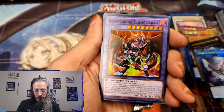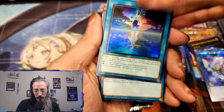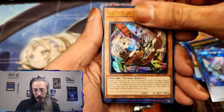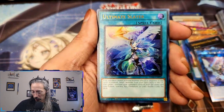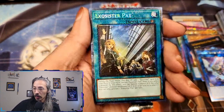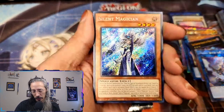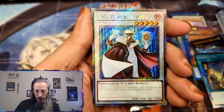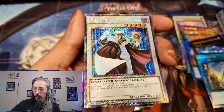We're gonna do Masquerade, Hollen Luna, Polymerization, Ghost Ogre and Snow Rabbit — all types. We got Solemn Strike, Ultimate Slayer, Prismatic Collector Rare Exorcister packs, Secret Silent Magician, and Platinum Secret TG Hyper Librarian.